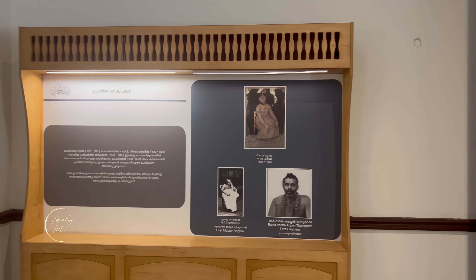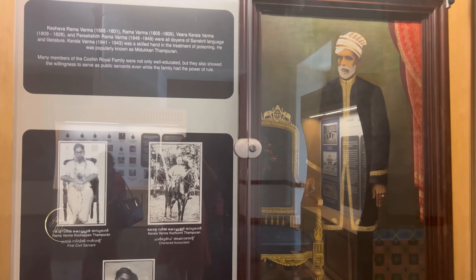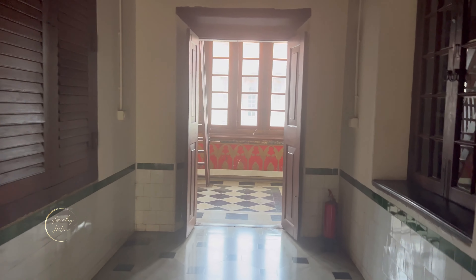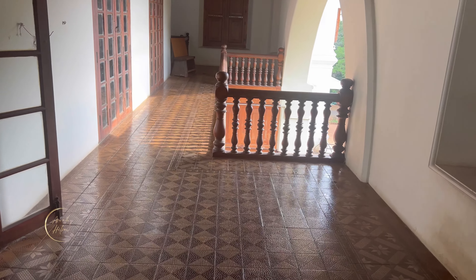This is a building from 1865. This building is a museum from 1880. This is a museum in the movies.